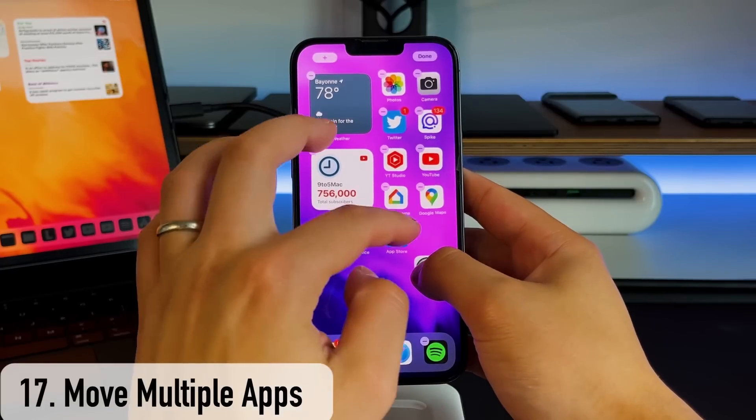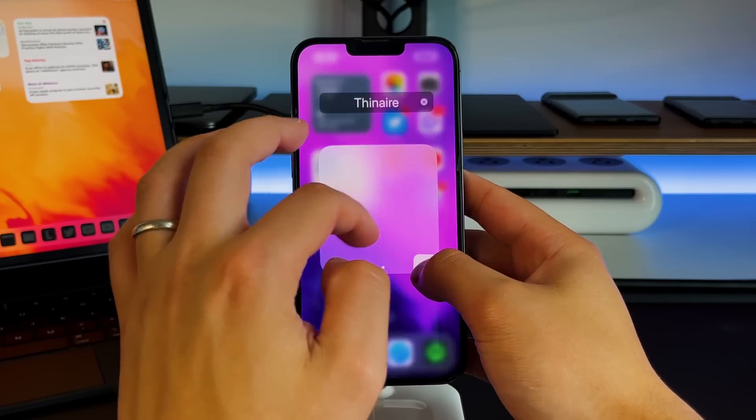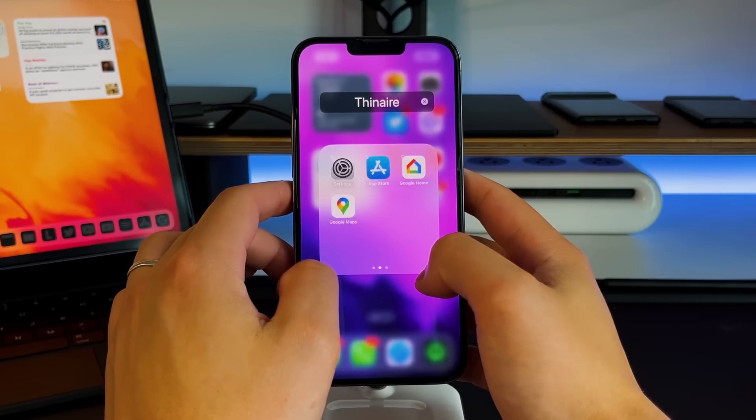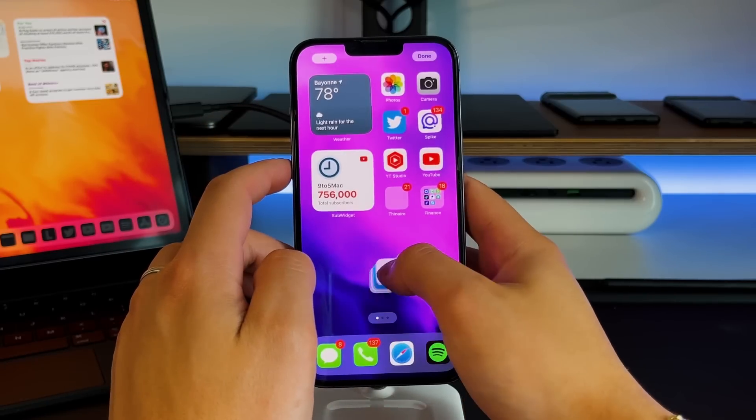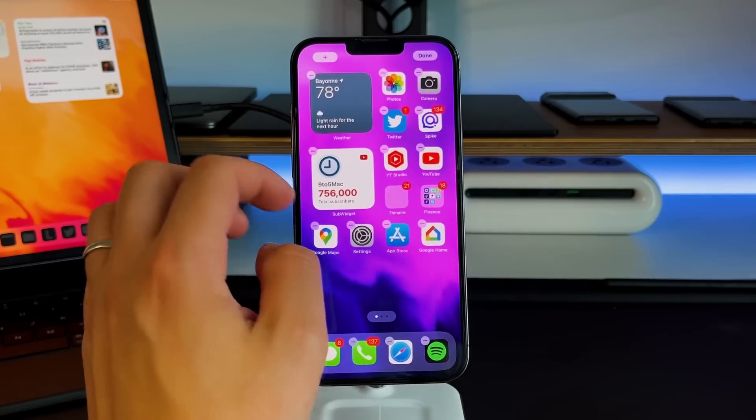This next feature has been around for a long time. If you want to move multiple apps at the same time on your home screen or into a folder, go into jiggle or wiggle mode. Grab the app you want to move, then with your other finger start tapping the other applications you're trying to move. You can then move them all into folders, other pages, or hide them away however you want.